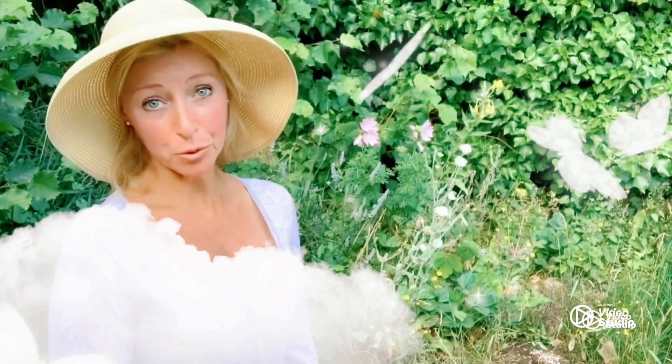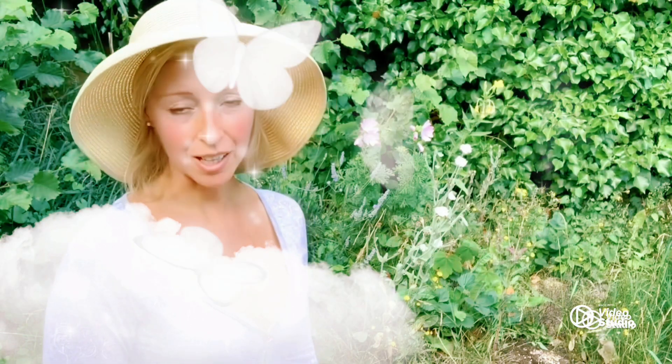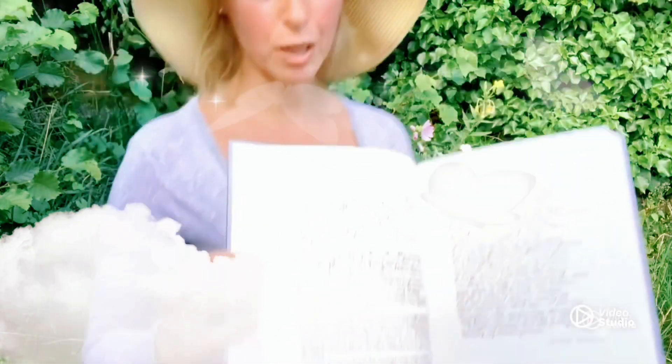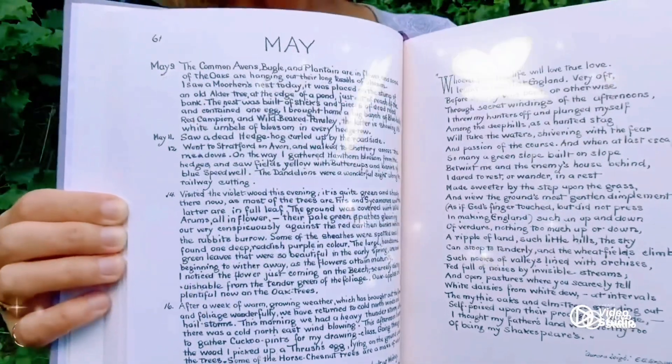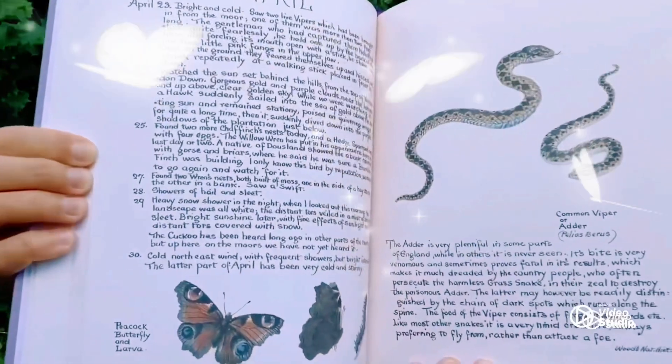The Country Diary of an Edwardian Lady is a whole year's worth of seasonal notes that Edith Holden recorded in her diary in 1906. She used beautiful watercolours and poetry, and it really comes to life. Here's just an example of some of the beautiful poems and watercolours and illustrations, all with the finest detail.